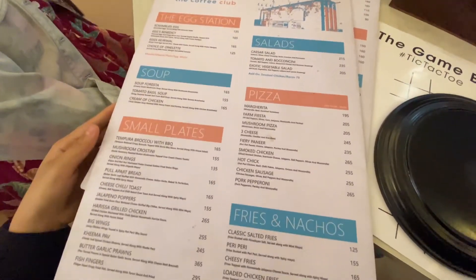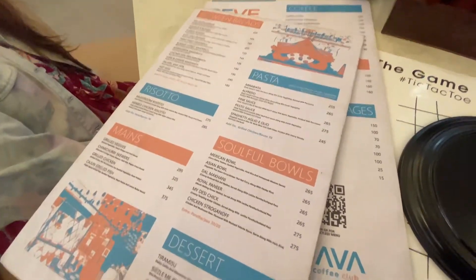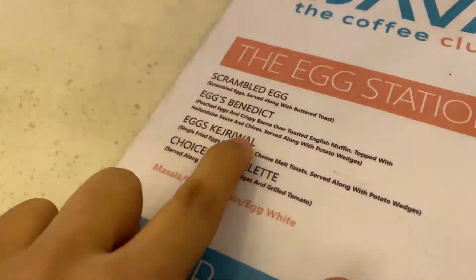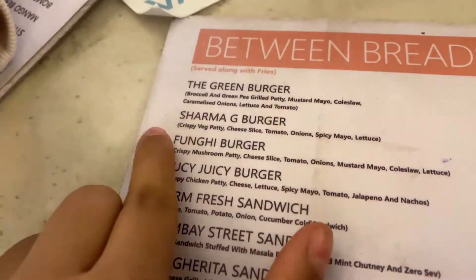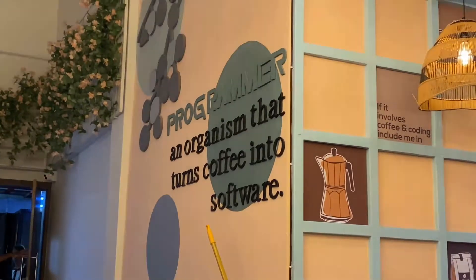Let's look at the menu. They have two menus — one for food and one for beverages including smoothies, mocktails, and cold coffee. There is an interesting item called Sharmaji Burger. Rohit Sharma is not the cricketer — Rohit Sharma is actually my friend and there is a programmer who turns coffee into vlogs.